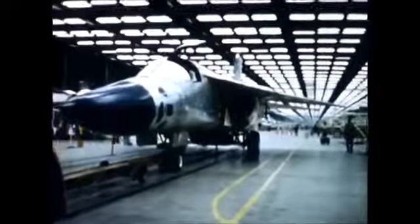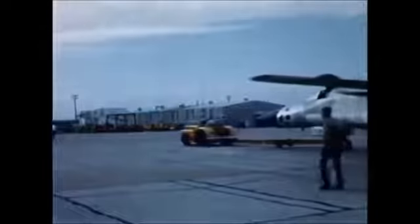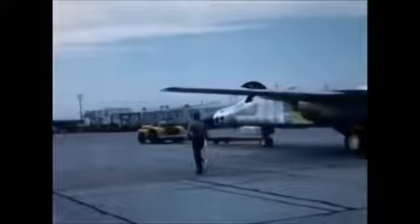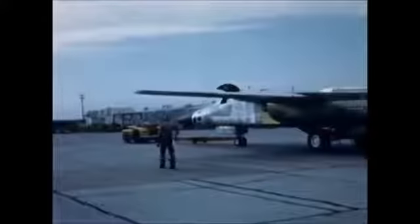F-111C No. 24 was rolled from the factory during the middle of this reporting period. This aircraft completes the sequence of 24 F-111s that were purchased under a government-to-government agreement between Australia and the United States.